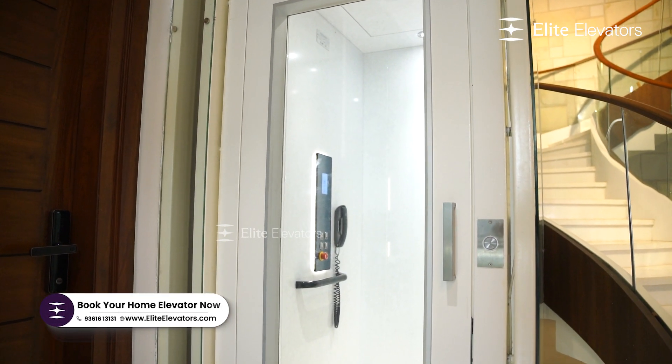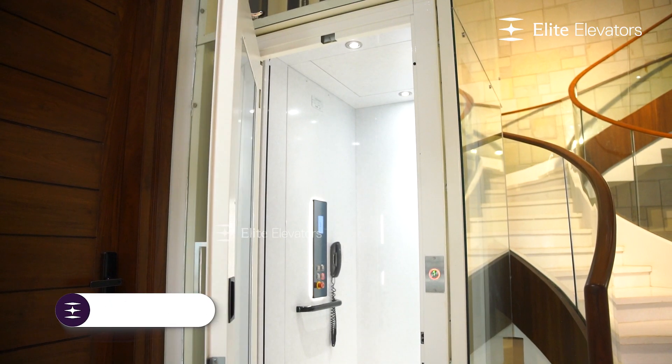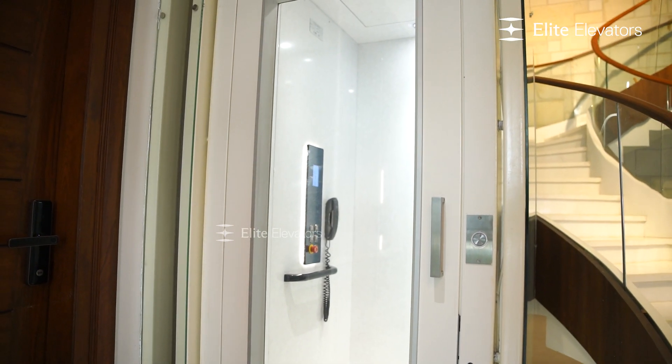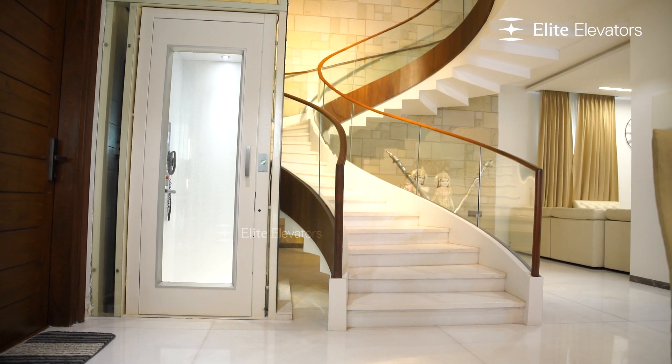No doubt, if you are planning to go for a hydraulic elevator, then Elite Elevators is the first choice. Overall, the elevator has been installed for almost 1.5 to 2 years.